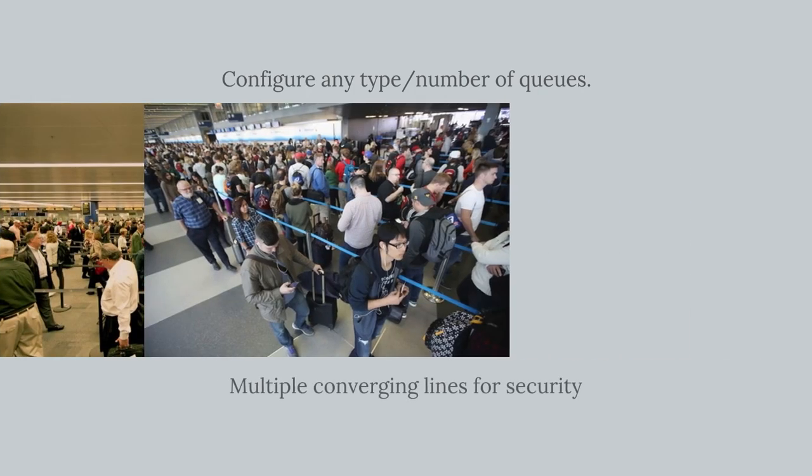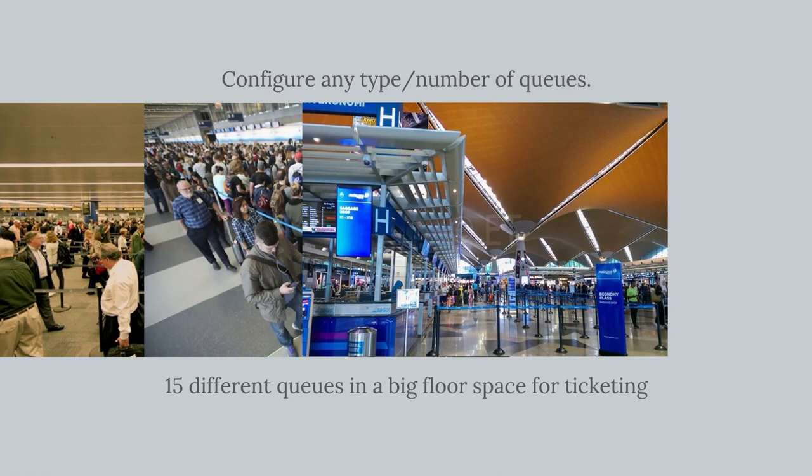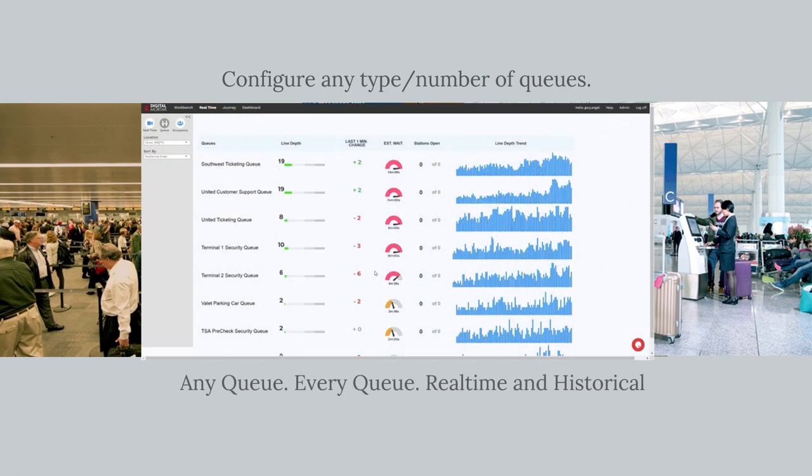Queues are critical in airports, and DM-1 can measure any queue — from giant snake lines to converging lines, ticket counters, even self-check-in — with real-time monitoring and deep analytics.